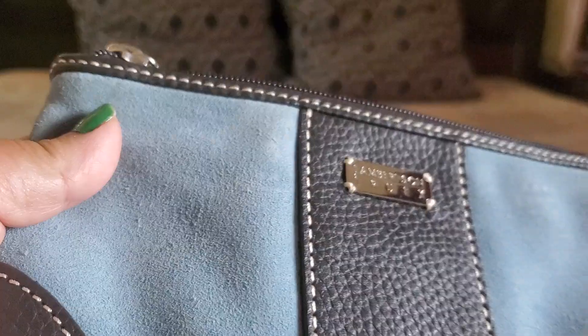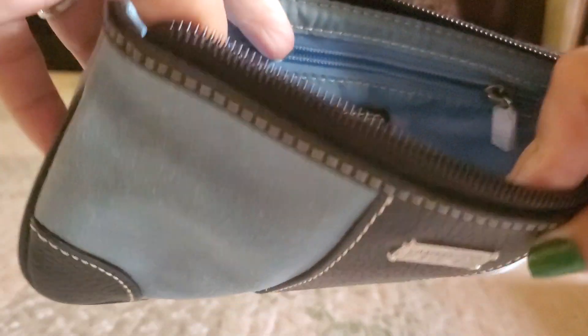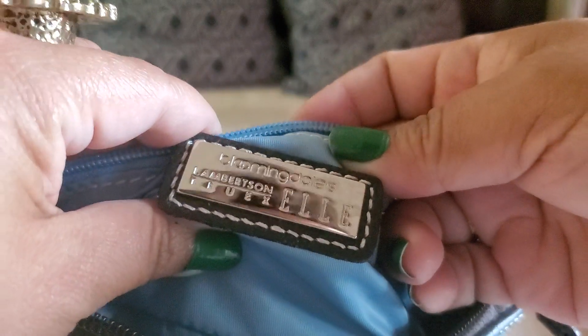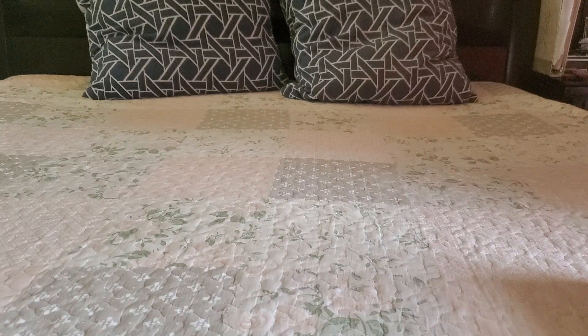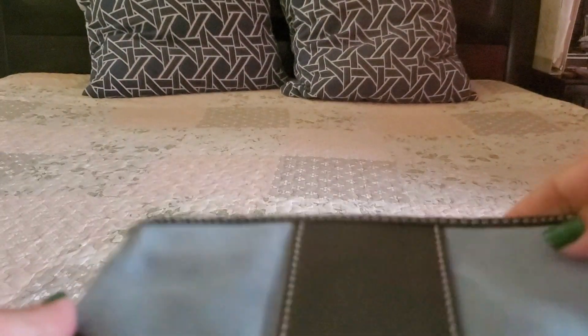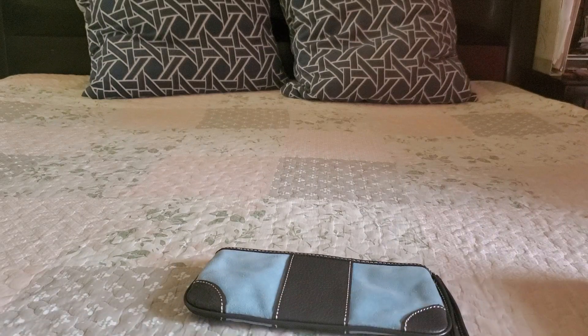Okay, next one is this — take a bracelet. See the inside? Is it Alberson Trulix? This one will be $10 and $8 shipping. It's a chain bracelet.